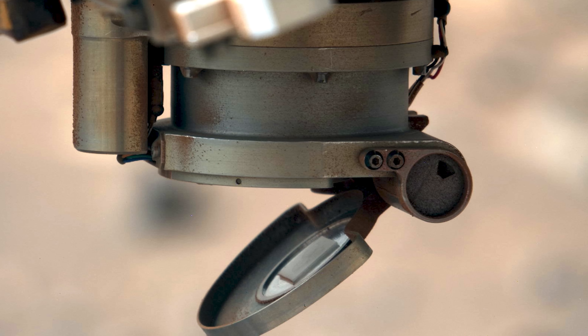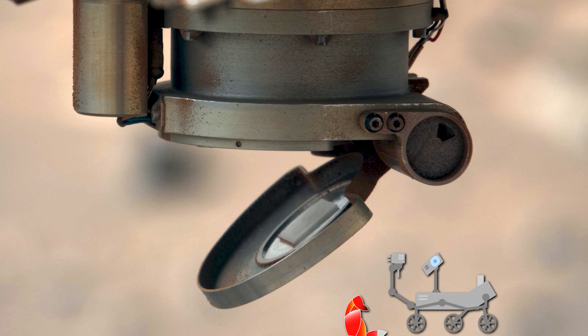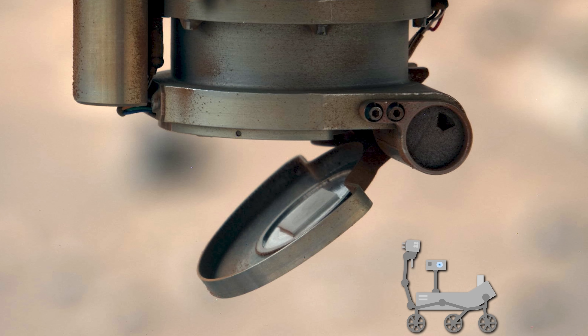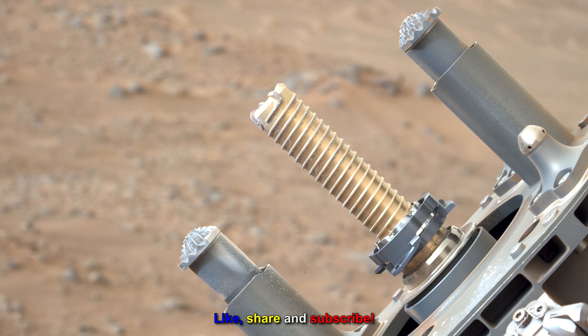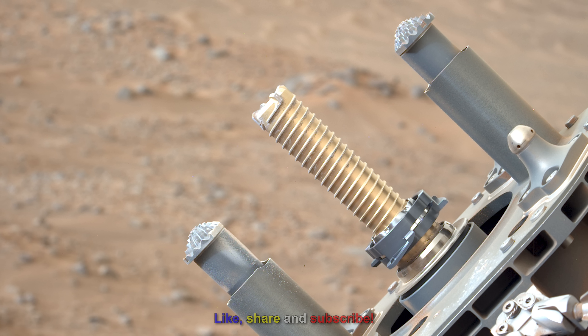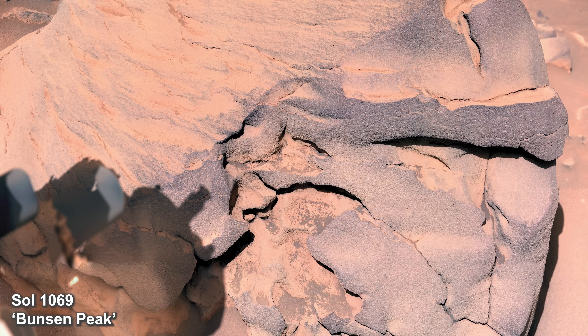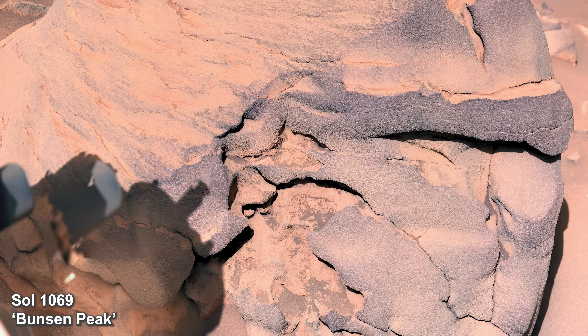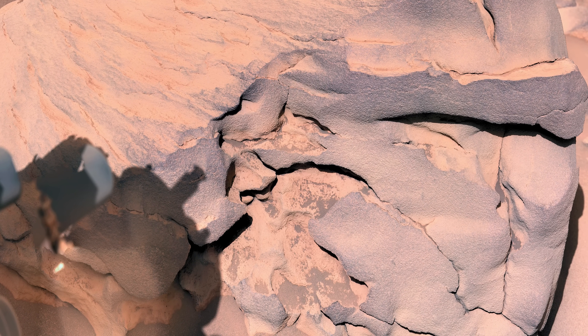It's Sol 1069, and Perseverance is still suffering from its stuck dust cover. NASA has formed a plan to rectify the issue. They plan to use the rover's drill in midair for extended periods of time. The vibrations created when the drill is in use should hopefully unjam the cover. After examining Bunsen Peak, Perseverance realizes that its drill tool isn't safe to use on the vertical side of the rock, so it will have to abrade and drill the top of the rock instead.